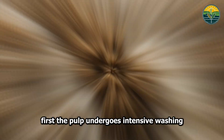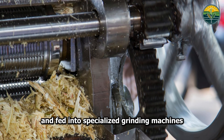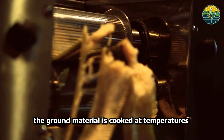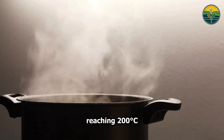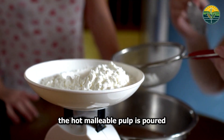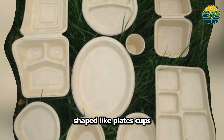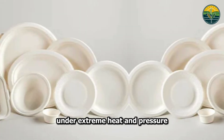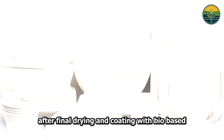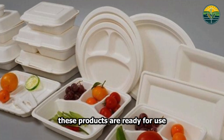First, the pulp undergoes intensive washing to remove any remaining sugar and impurities. Then it's mechanically pressed and fed into specialized grinding machines that break down its fibrous structure. The ground material is cooked to temperatures reaching 200 degrees Celsius, sometimes with natural starches that enhance its moldability. The hot, malleable pulp is poured into precision-designed molds shaped like plates, cups, bowls, and food containers, forming into solid, durable products after final drying and bio-based, water-resistant coating.